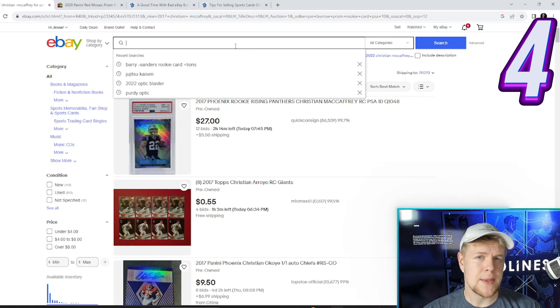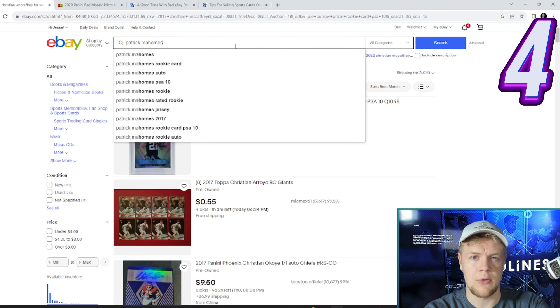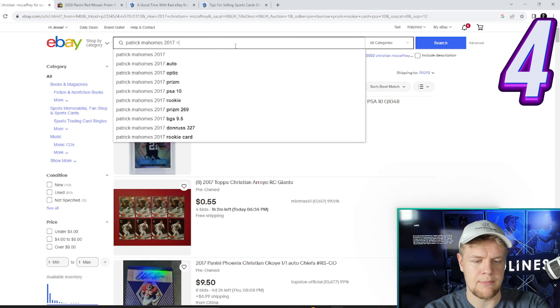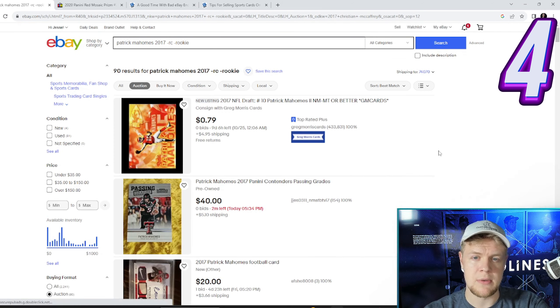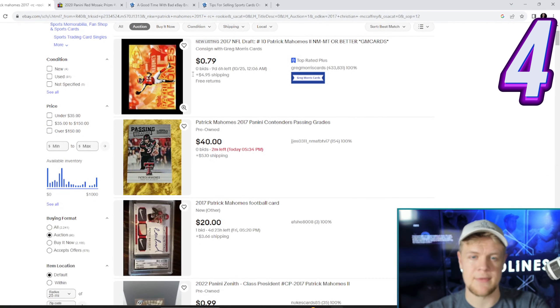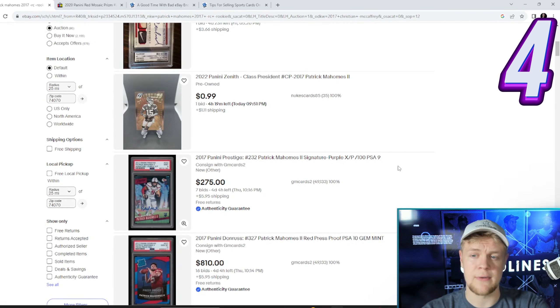Tip number four. A lot of people search for the athlete's name and then the word 'rookie.' If you put minus RC and minus rookie and instead include the player's rookie year, you're going to save about 10 to 15%. For example, searching 'Patrick Mahomes 2017 -RC -rookie' — all of these are going to be Mahomes rookie cards. Yes, some of them are reprints or bootlegs, but the legitimate ones are going to sell for approximately 10% less than they should.